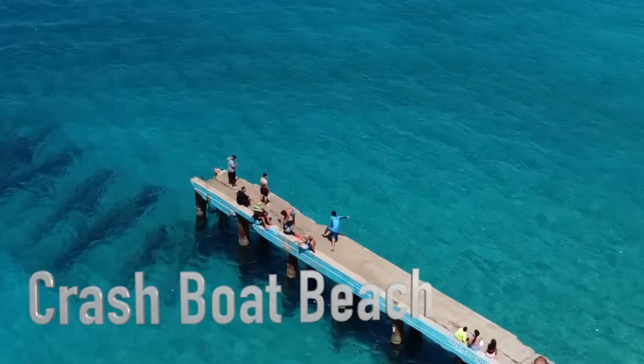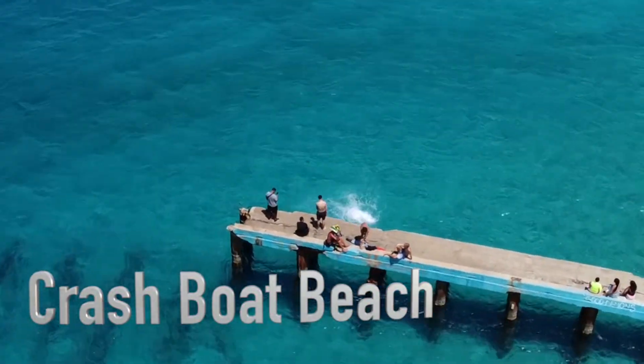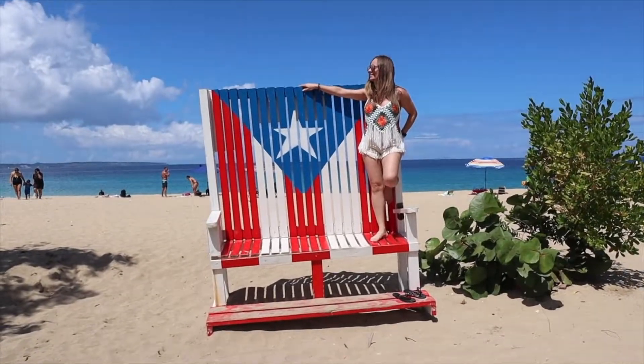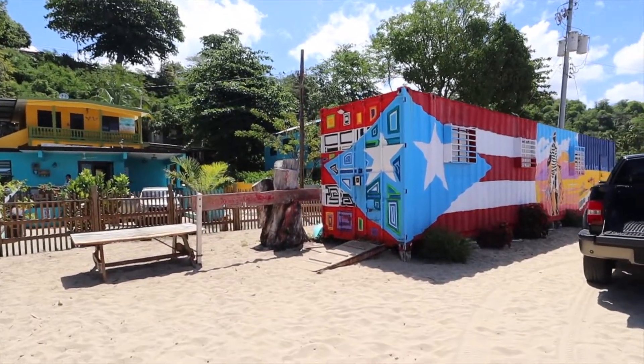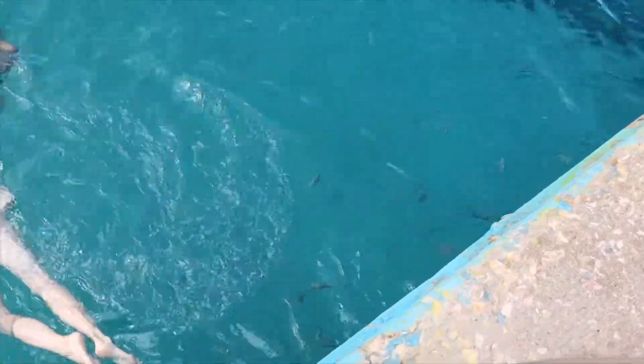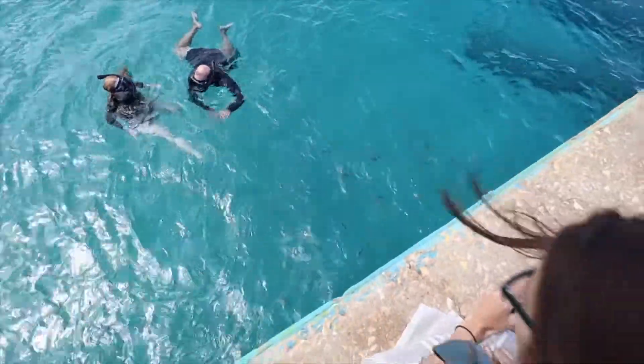Continuing our amazing exploration of Aguadilla, we are here at a must-stop, obligatory location — I don't care what you're doing, if you come to Aguadilla you better stop here at Crash Boat Beach. This historic beach is one of my most favorite beaches in Puerto Rico, because you can mix fun with beautiful nature, snorkeling, and scuba diving. When the waves are very high in the winter season, you can surf on this beach.